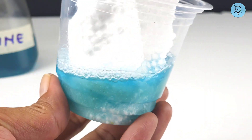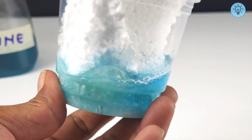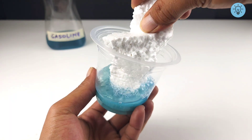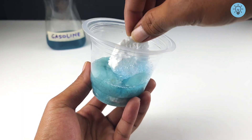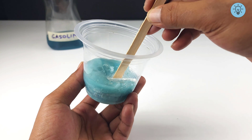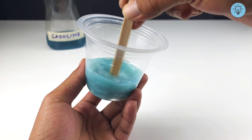Styrofoam is actually 95% air and only about 5% solid polystyrene. When exposed to gasoline, the loose bonds between the polystyrene and the air break down, causing the styrofoam to melt and shrink into small, sticky clumps. The dissolved polystyrene turns into a thick, gel-like mass. This substance is extremely sticky and can adhere strongly to other objects.